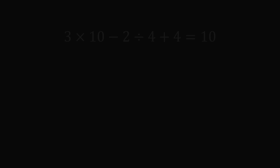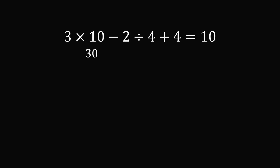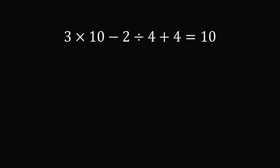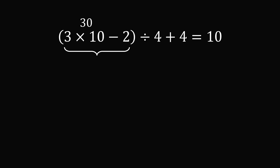Now let's move to puzzle two: 3 times 10 minus 2 divided by 4 plus 4 equals 10. Evaluating as written: 3 times 10 is 30, 2 divided by 4 is 0.5, so we have 30 minus 0.5 plus 4, which equals 33.5 — too large. We can group the first part as 3 times (10 minus 2): 3 times 10 is 30, minus 2 gives 28, divided by 4 is 7, plus 4 equals 11. Still slightly too large.